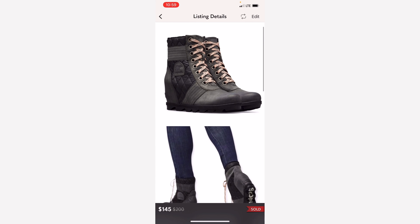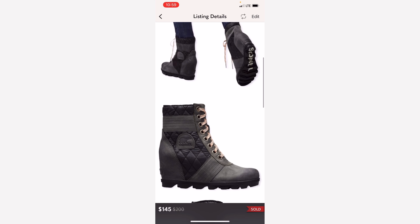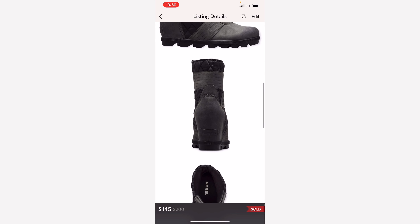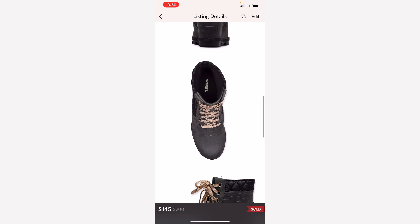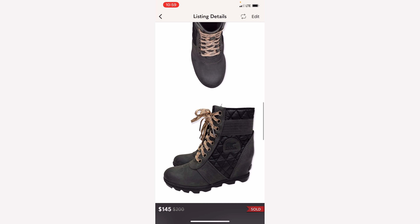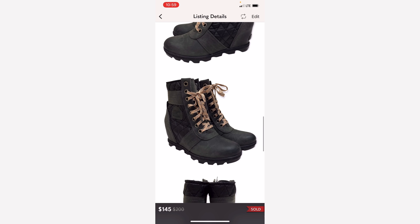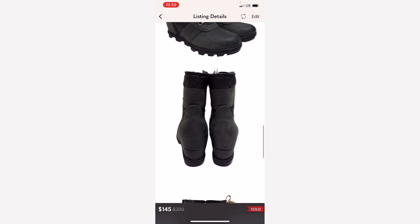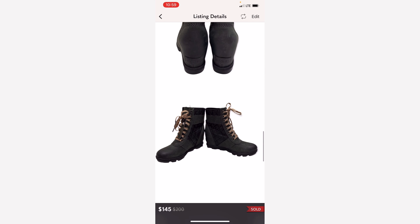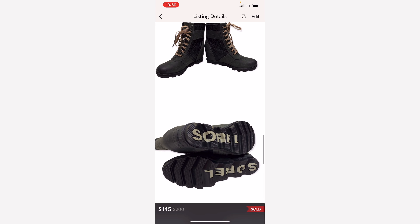Next are these Soreo boots. I did pay up for these — I believe this was right before Christmas. I picked these up with another pair of Soreo boots that did not sell and I ended up retaining them. I believe I picked these up from Marshalls for $60 or around there and they sold for $145. I thought I would get a little bit more but nonetheless they did sell pretty quick.